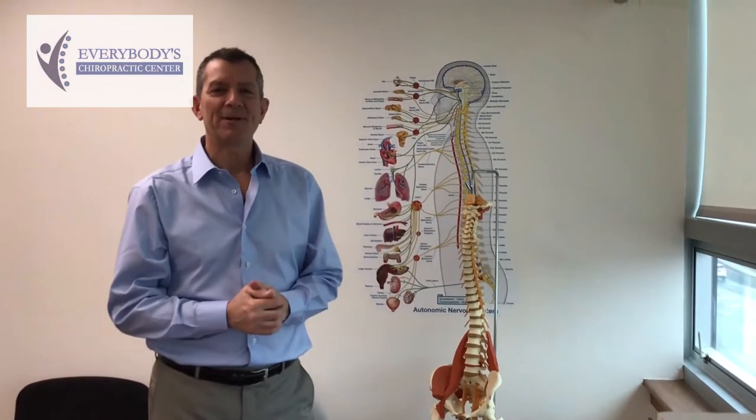Hey everybody, it's Dr. Steve Fleischer of Everybody's Chiropractic and Wellness here in King of Prussia, Pennsylvania, and today we're going to be talking about neurology.